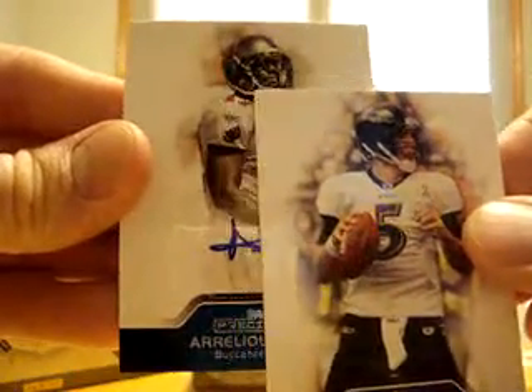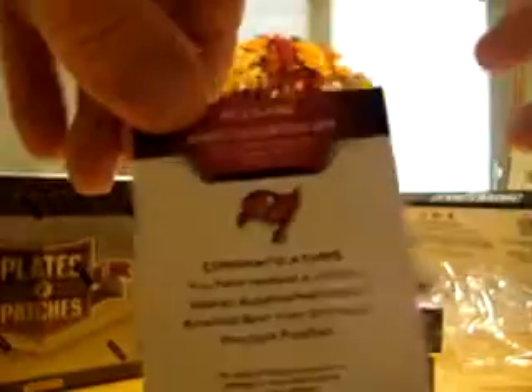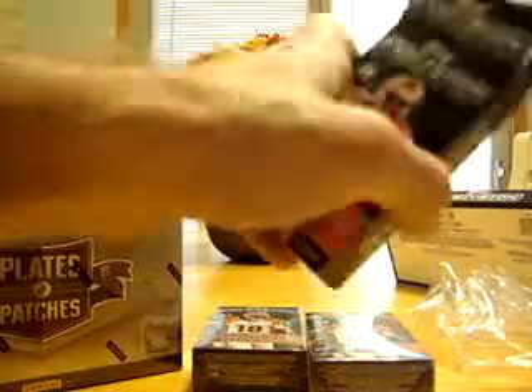The first hit is an Aurelius Benn autograph, Tampa Bay Buccaneers. And that card is not numbered. These have one hit in each pack — I think each one of them is an autograph from everything I've seen so far.